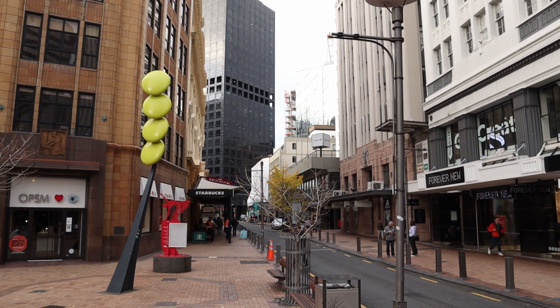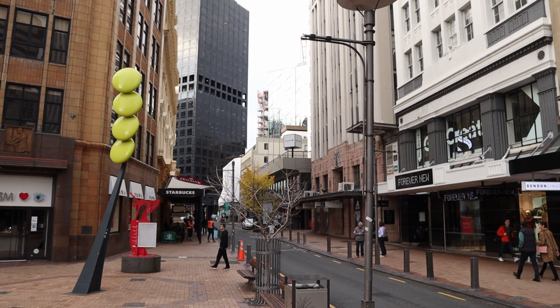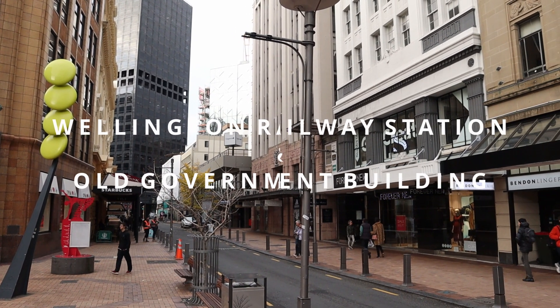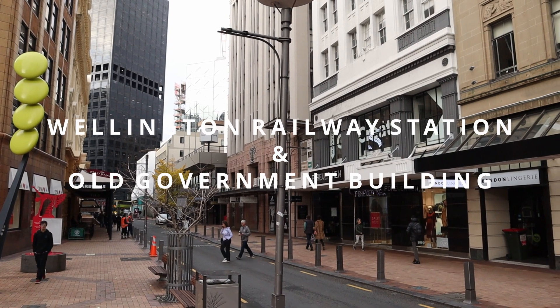A pleasant day, everyone. Come and join us as we take a closer look at two important historical buildings in Wellington City.